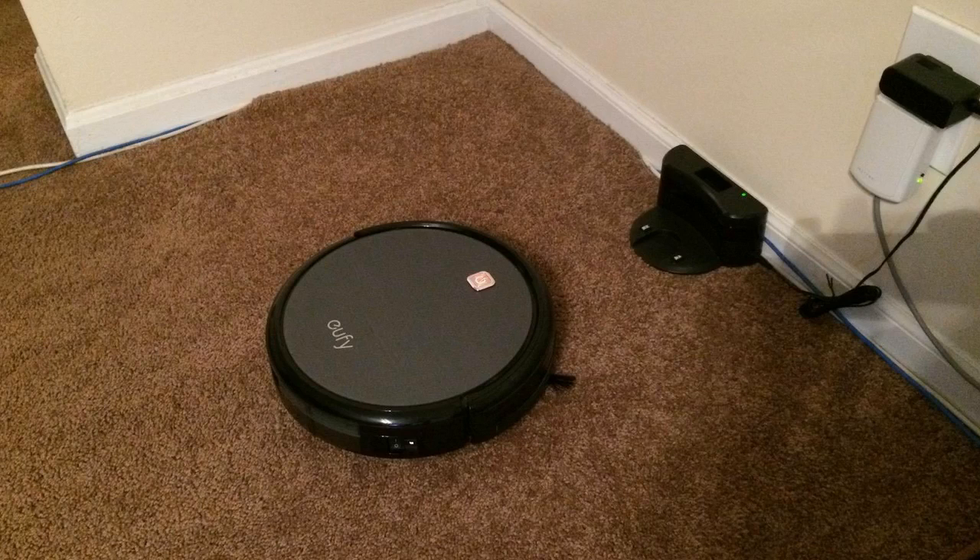Hey guys, how's it going? Today I just want to do a quick review for you on the Eufy RoboVac 11. I actually happened to find a pretty good deal on this and I'll put a link in the description below so you guys can check that out.